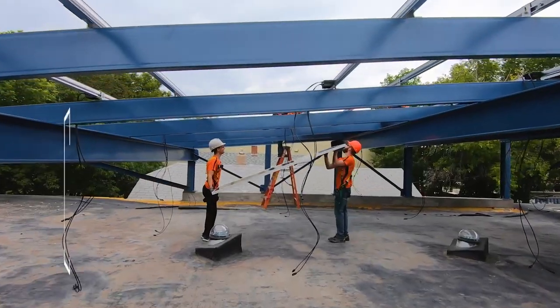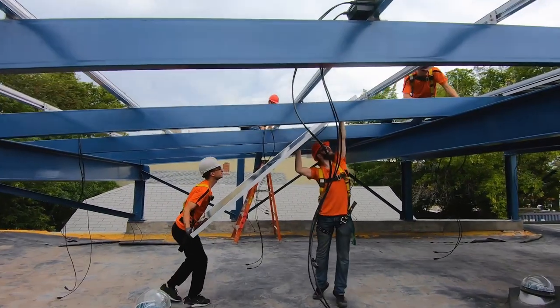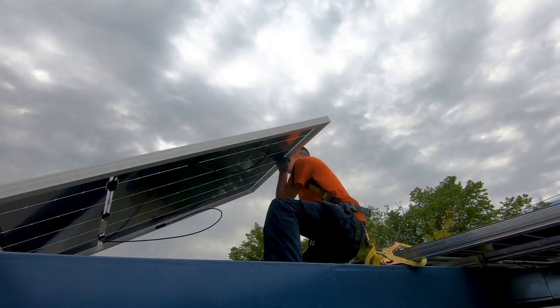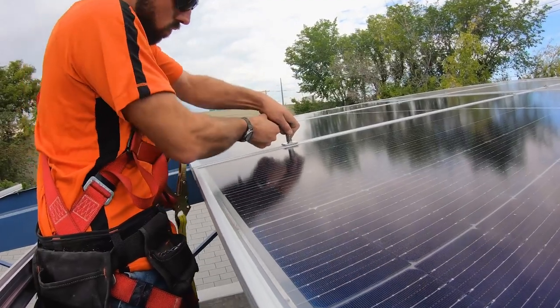There are multiple reasons to install solar on a commercial building. The first reason is that reducing an organization's environmental footprint is a positive and profitable decision. It is also becoming of more importance in regard to public image. The second reason is that solar offers a significant return on investment.